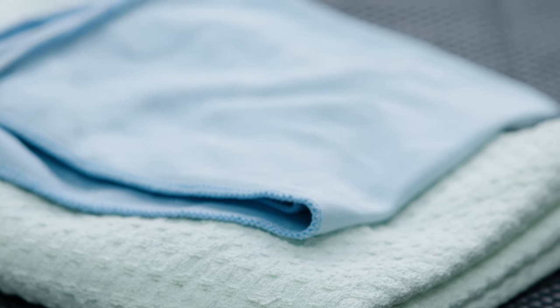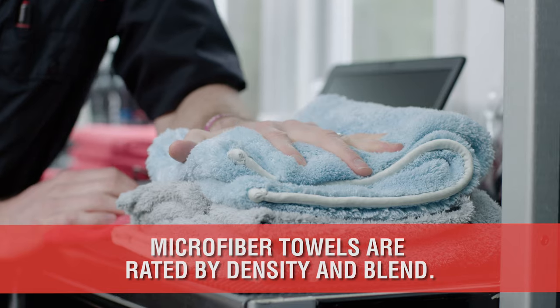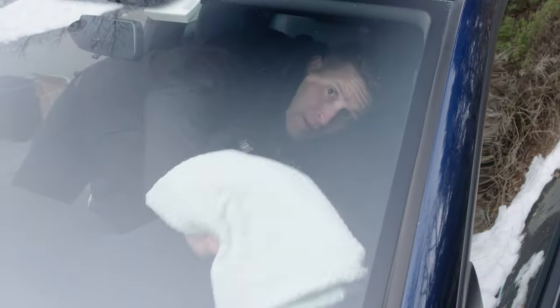Microfiber towels are categorized in two ways. The first is weight or density, referred to as GSM or grams per square meter. The second is the towel's percentage blend of polyester and polyamide.